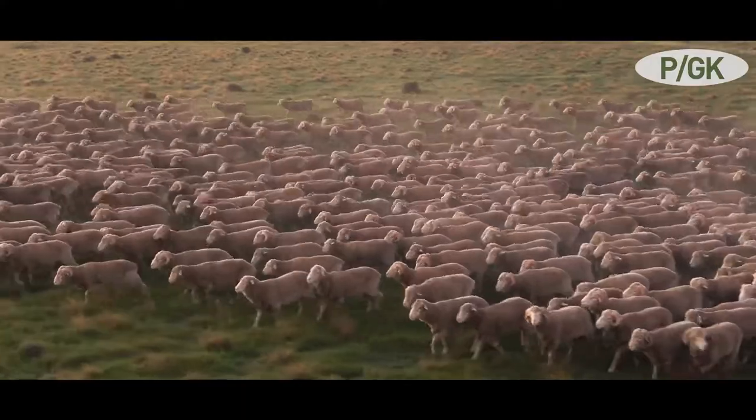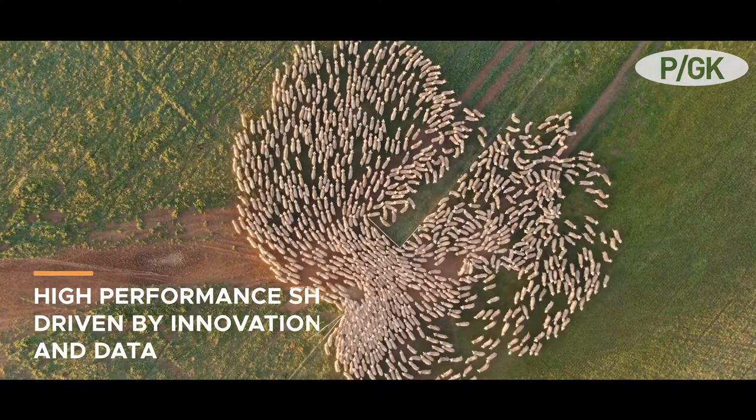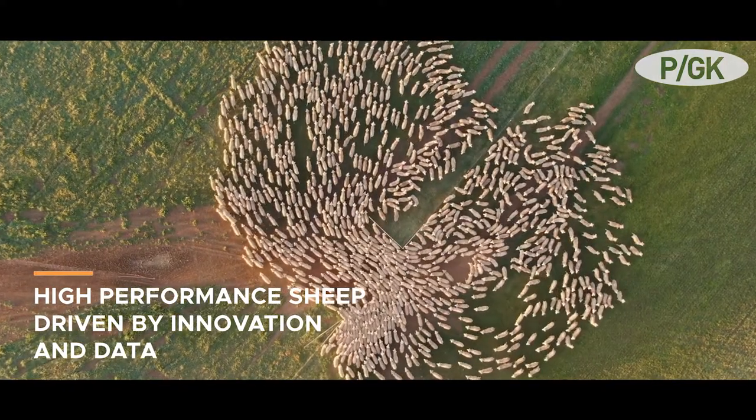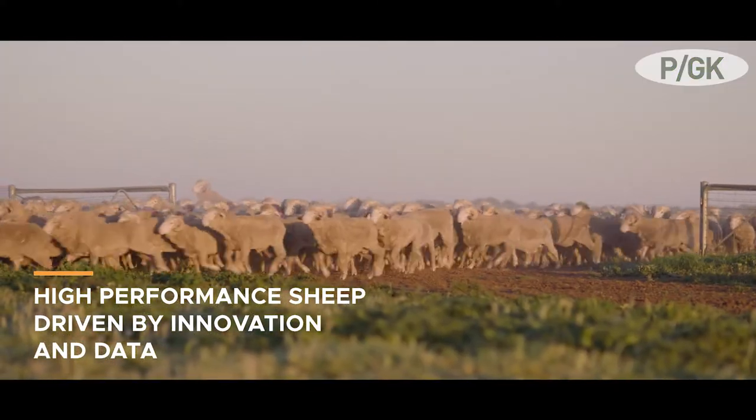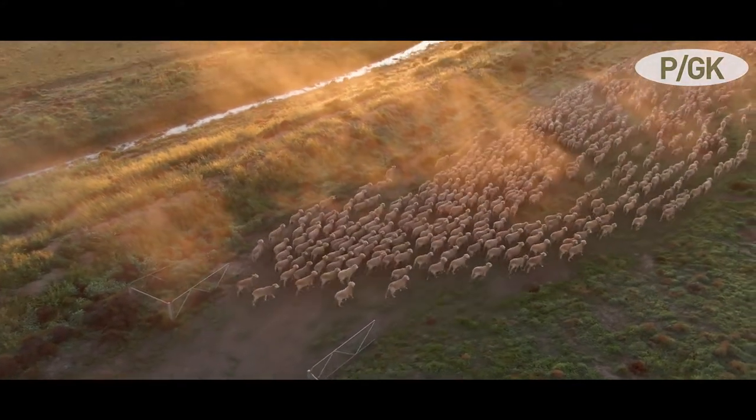Here at Pudgenook, our overarching strategy is to breed sheep that are ready to work in your climate, on your property. This flows into sheep that are going to be growing quickly at a younger age whilst maintaining that leap of wool production.